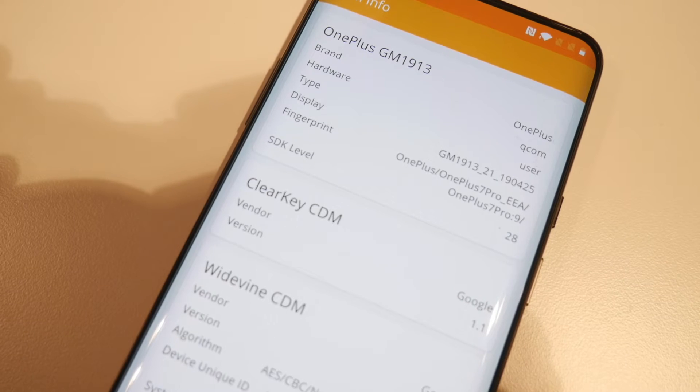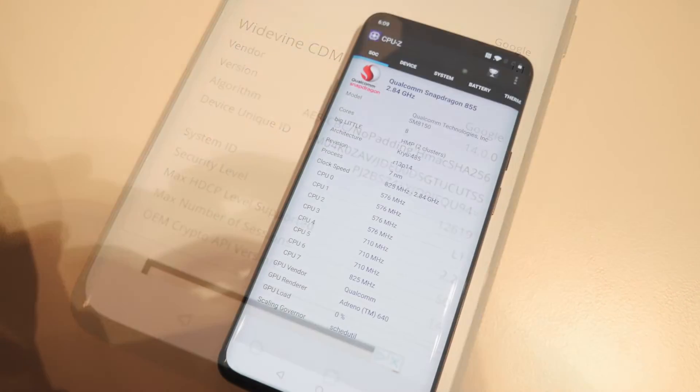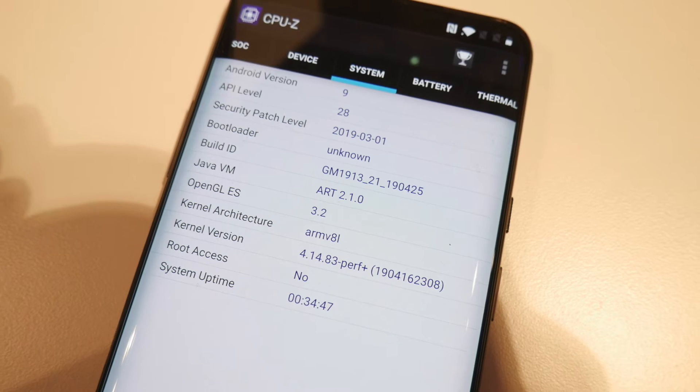And for you advanced users here is the DRM info which shows Google Widevine Level 1, and here is CPU-Z info for clock speeds and GPU, followed by Android version, and you can see the root access information.